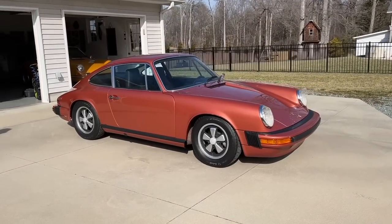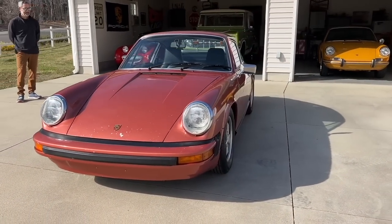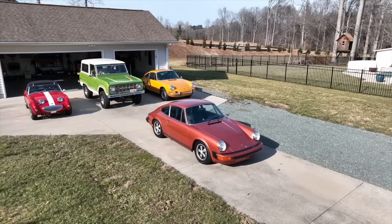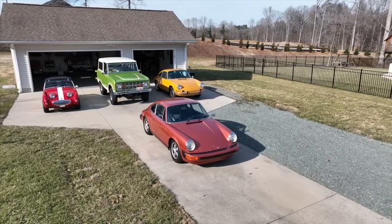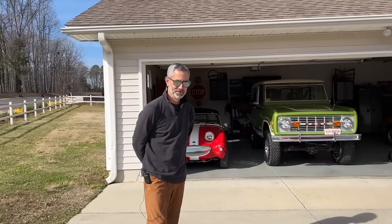Here we are in front of one of, I would say, the most intriguing mid-year 911s that I've come across. It belongs to my friend Brad. This car is actually immobilized as we speak, and we'll get into that in a moment. But the way that he got this car is frankly one of the most insane Porsche acquisition stories I've ever heard — and I was a part of it, which makes it close to my heart. This is my friend Brad, and he's going to tell us about his '74 Salmon 911.